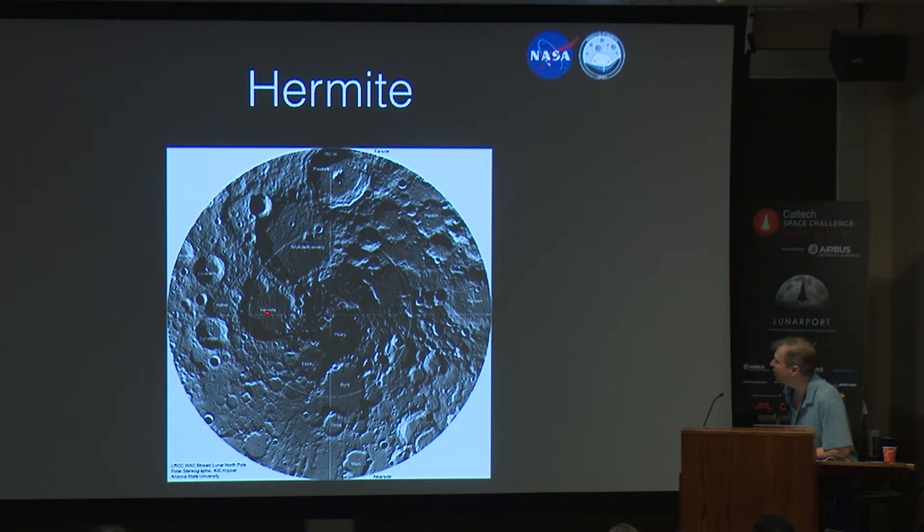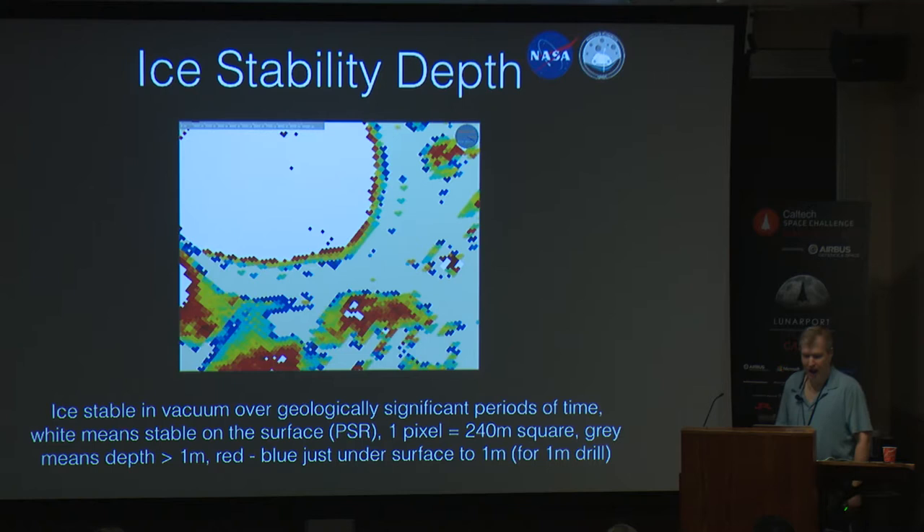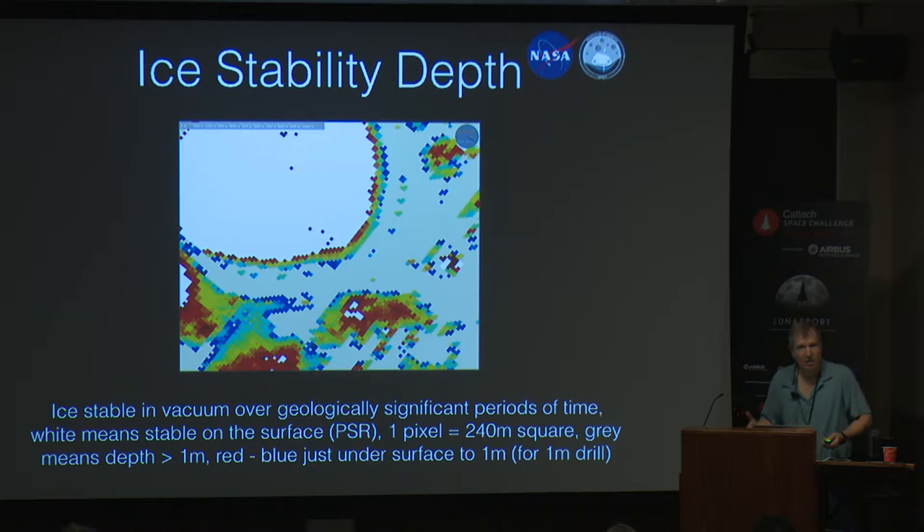Here's a quick analysis of what those PSRs look like — that's permanent shadow. This is the ice stability depth map. We're looking at where ice is stable over geologically significant periods of time. White is the PSR — that's always in shadow and we're going to have ice. But then we've got a stability depth — 240 meters square per pixel. And you can see with the red and the blue where we're looking at one meter. The point is our drill is one meter, so that's the map that we need to plan the mission.